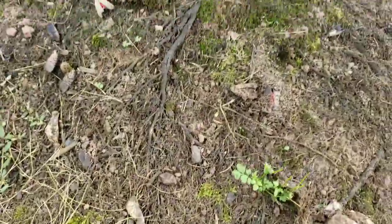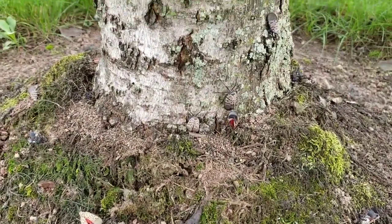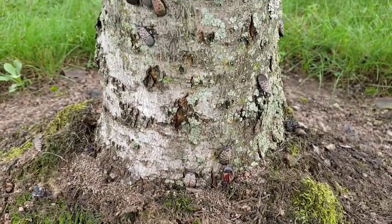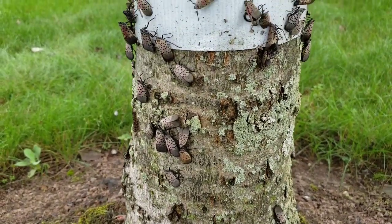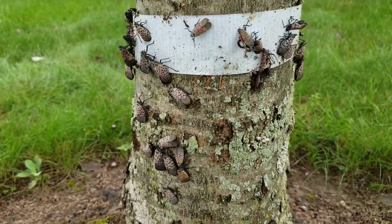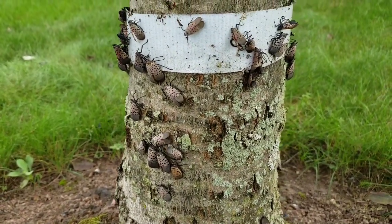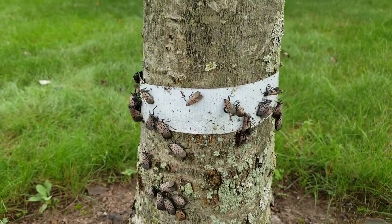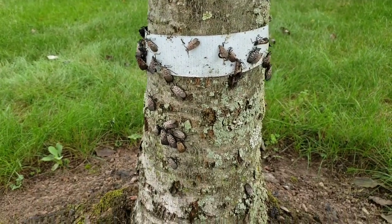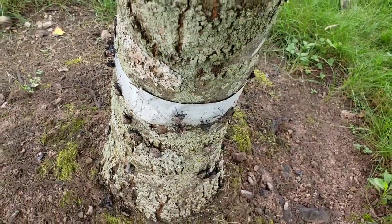They asked us to put tape around the base of our trees to keep them from climbing further and infesting the tree, like you see here. We just use simple duct tape. They can destroy trees, vines, vineyards, and fruit trees. This is what we have to do to all our trees in our front yard.